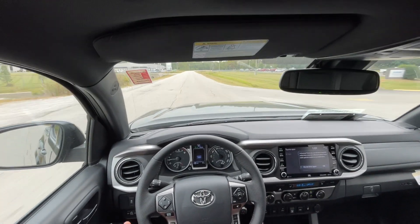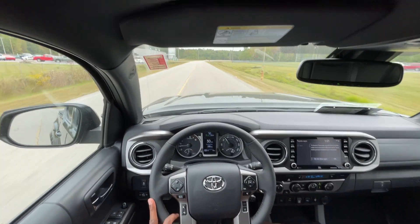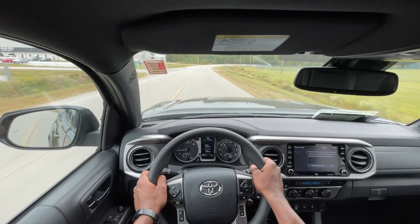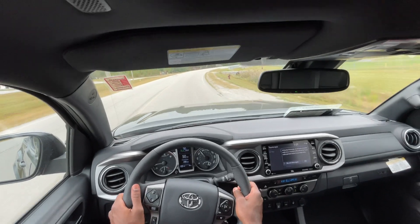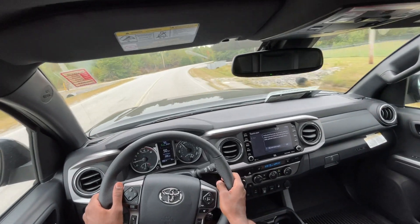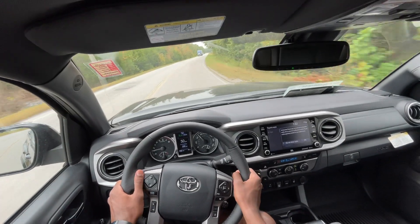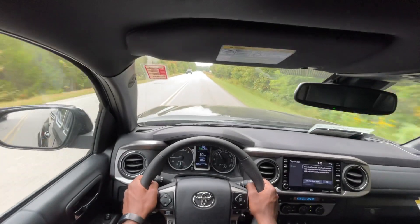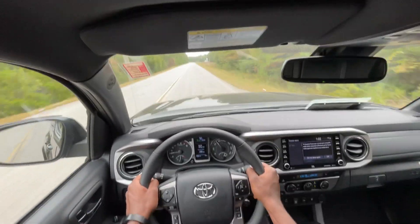Just the driving dynamics — I'm not sure if the new Tacoma will still have a traditional transmission or if it's going to be an eight or ten-speed. Depending on what's important to you when driving a truck, you may or may not want to get your hands on one of these 2023s.